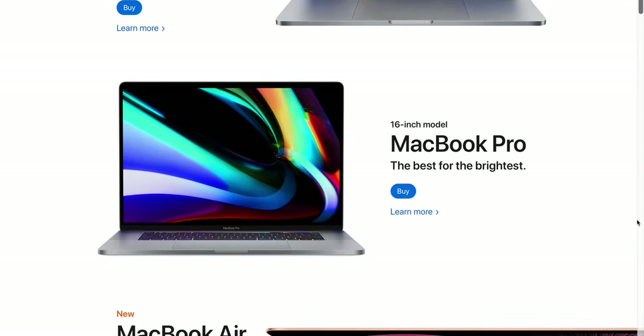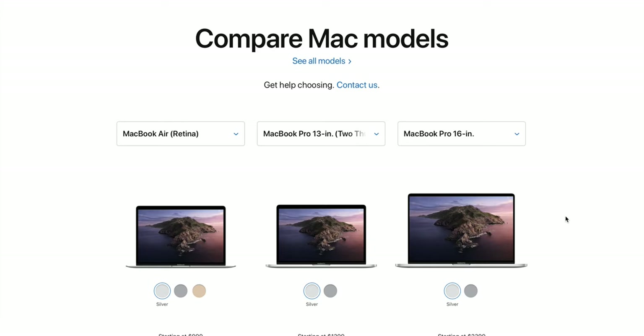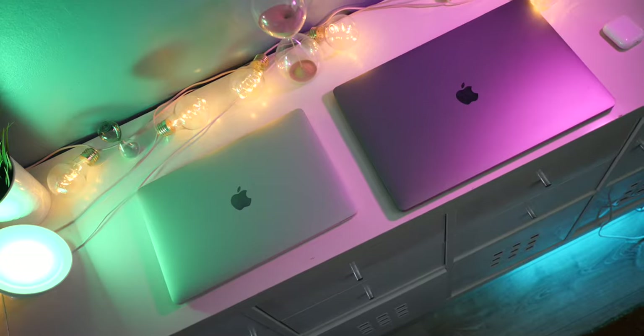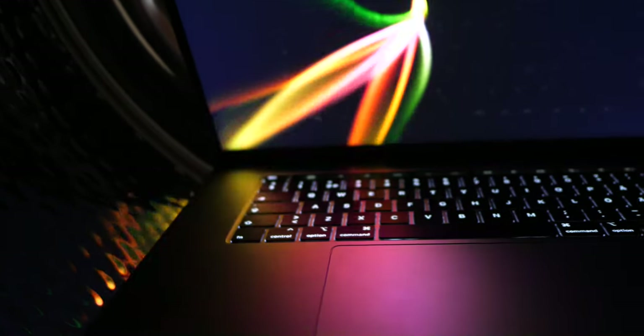When it comes to recommending different computers, it's very difficult — it all depends on what you're going to use it for. With MacBooks, it's pretty simple, at least for me. I see basically three categories — we're not going into specs and upgrades, just the base models. In 2020 we have three models: the MacBook Pro 16 inch, the MacBook Pro 13 inch, and the MacBook Air. All of these MacBooks now have the upgraded magic keyboard, which I think makes a lot of difference.